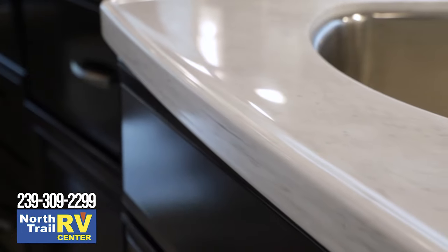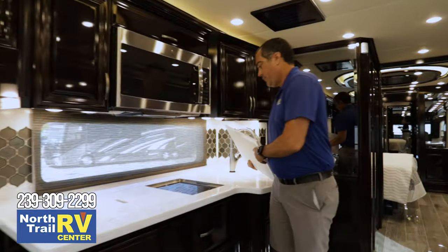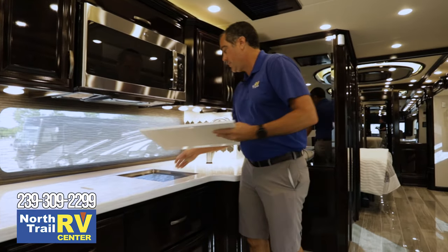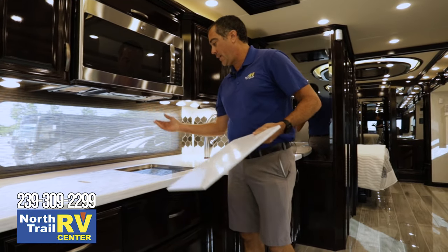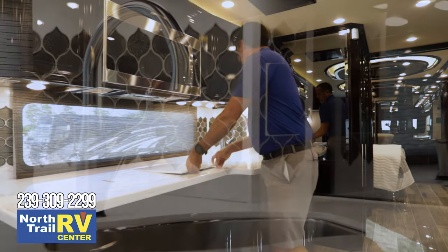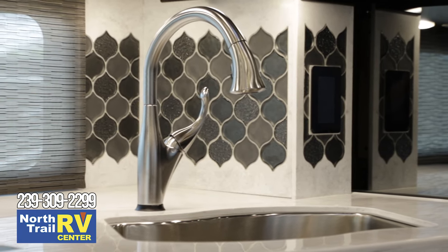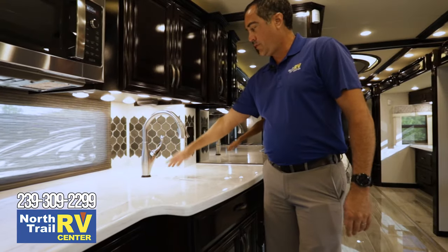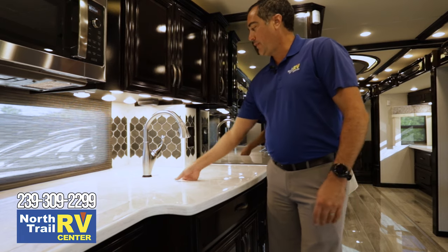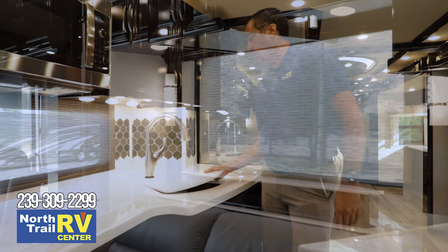All solid surface Corian throughout. Still using the induction Kenyon cooktop — still removable, so you can take it outside, do your cooking outside, and bring it back in. There's a Delta one-touch faucet, and once you have it fired up, you can see the light display and fire it up just by touching it with your hands. And a one-piece stainless sink.